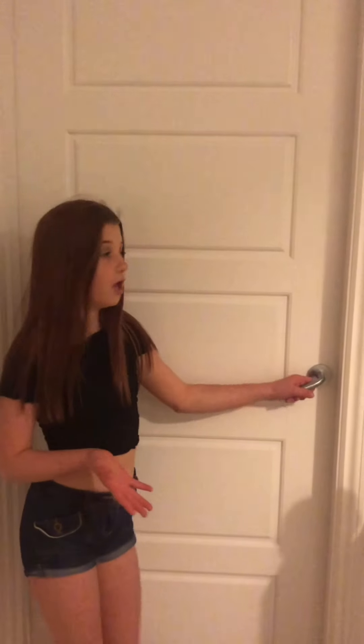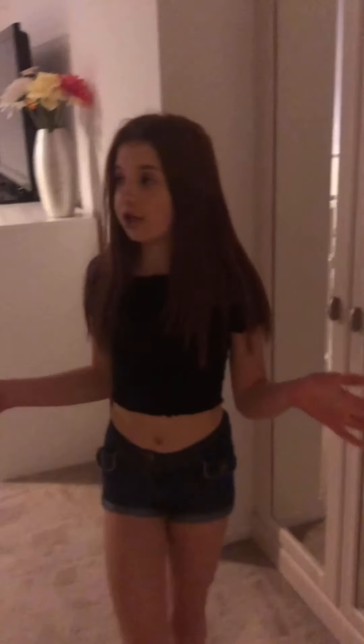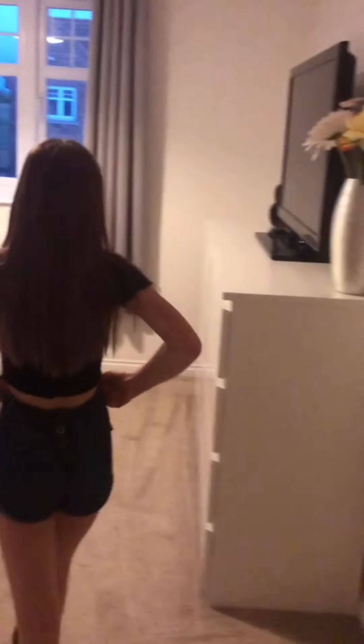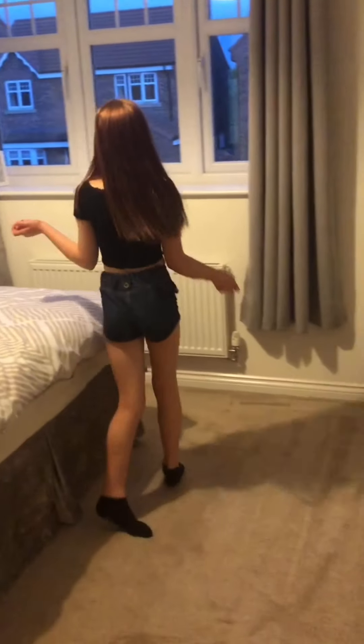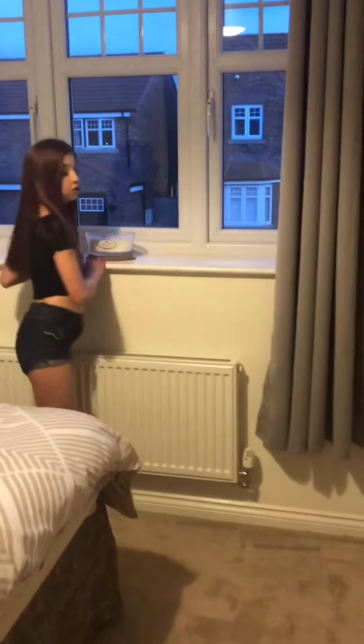So this is the door to my parents' room, so we're just going to walk in. When you walk in, the first thing you see is this lamp, and then you have two double wardrobes, two sets of drawers, a TV, and some very nice flowers, and then of course the bed.